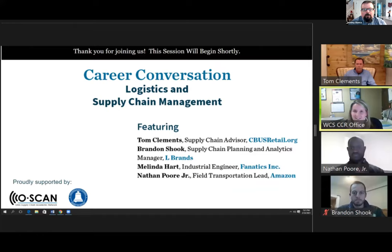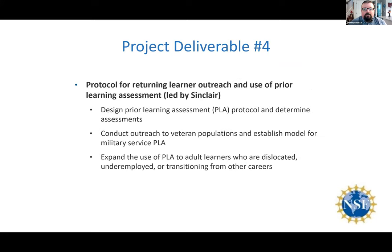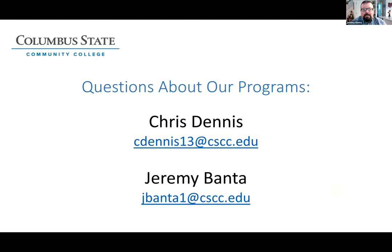Recently, a K-12 partner asked us to work with them for a virtual event connecting K-12 students with recent college graduates to talk about logistics and supply chain management careers. The third deliverable is led by Oakton and revolves around educating faculty; CSCC is looking to replicate some of those programs Oakton has created. The fourth deliverable revolves around prior learning assessment, and at Columbus State we've modeled what Sinclair has been doing and continue our work in this area. Now I'll turn it over to Ned from Sinclair.